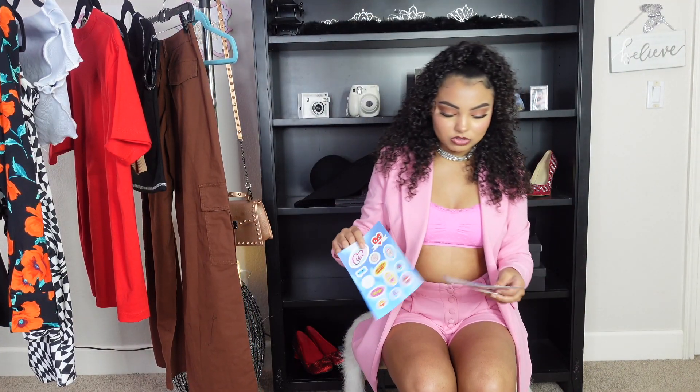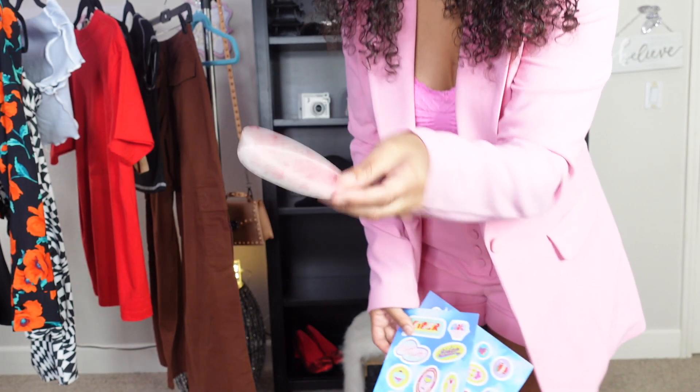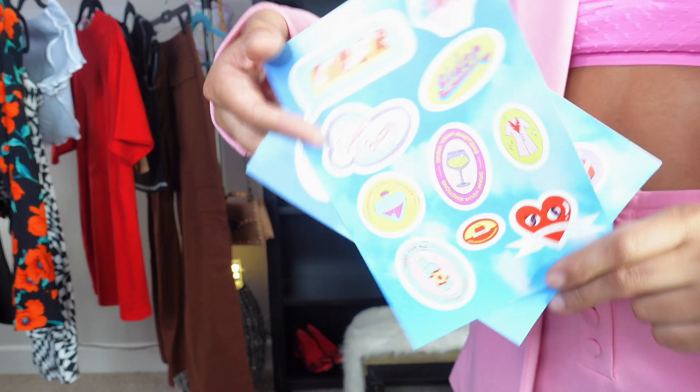I also have a discount code for you guys, which will be down in the description box if you want to check out Cider. The packaging is so cute — they sent the cutest little stickers with your purchase, very vibrant and cutesy. That's everything I got from Cider; now I'm moving on to Forever 21.